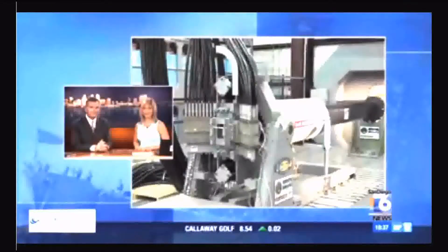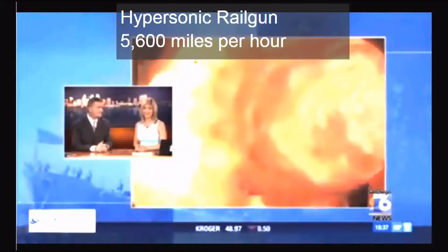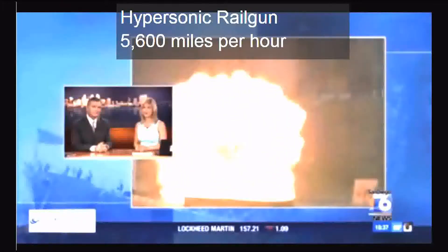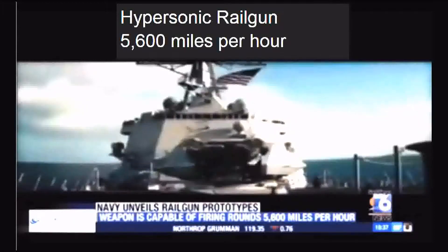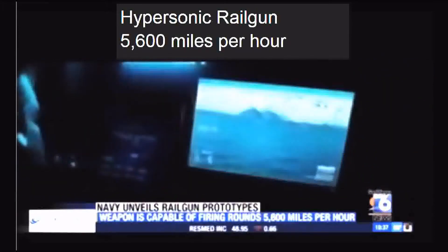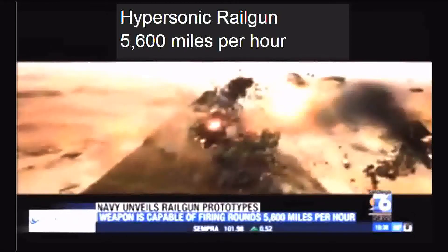It's an electromagnetic rail gun, and until today, it had never been seen publicly. As San Diego Six's Derek Stahl reports, the most exciting feature may be the price. It's the stuff of Hollywood science fiction. But now, it's real.